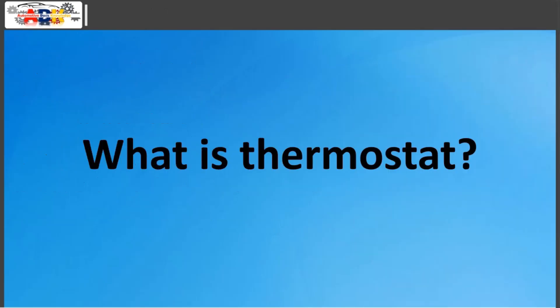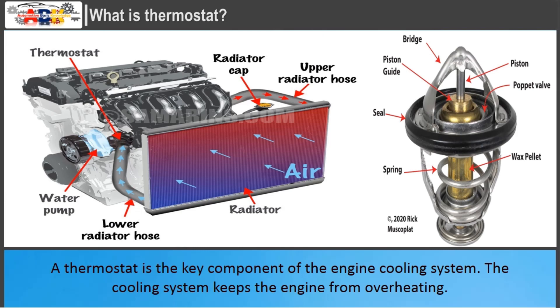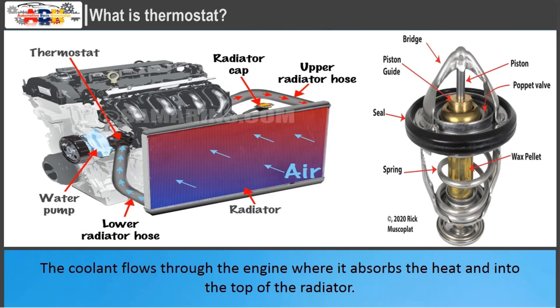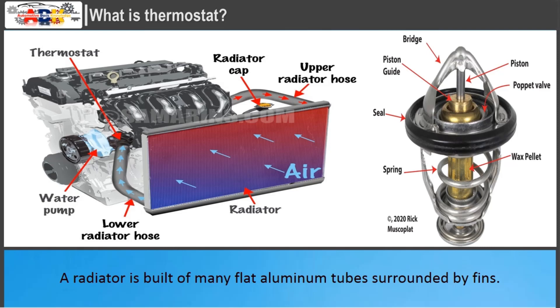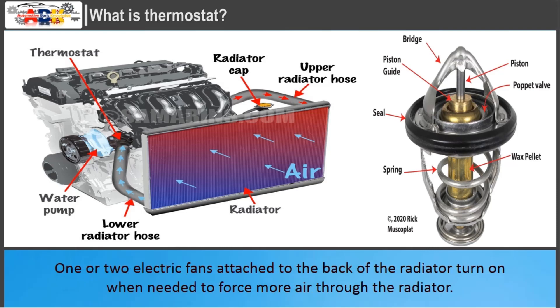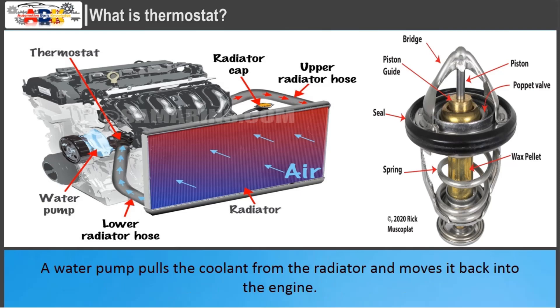A thermostat is the key component of the engine cooling system. The cooling system keeps the engine from overheating. The system is filled with liquid coolant, antifreeze, and is connected into a loop with a radiator. The coolant flows through the engine where it absorbs the heat and into the top of the radiator. A radiator is built of many flat aluminum tubes surrounded by fins. The air passing through the radiator cools down the coolant as it flows down the radiator. One or two electric fans attached to the back of the radiator turn on when needed to force more air through the radiator. A water pump pulls the coolant from the radiator and moves it back into the engine.